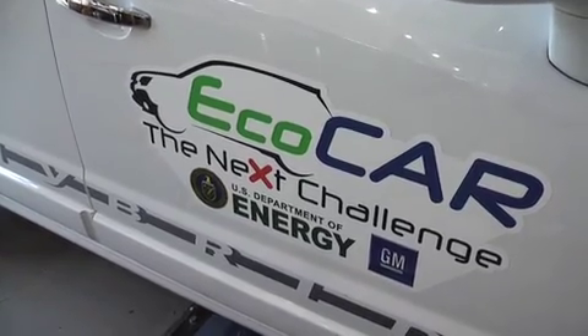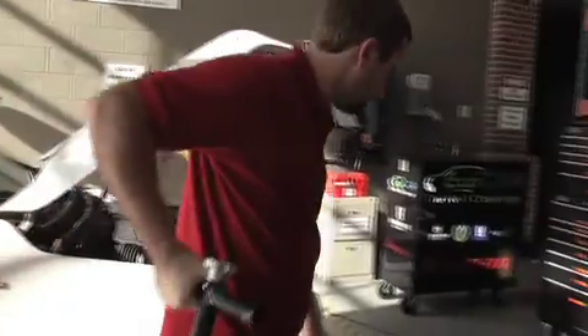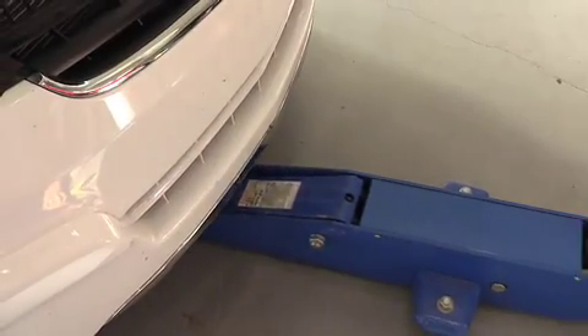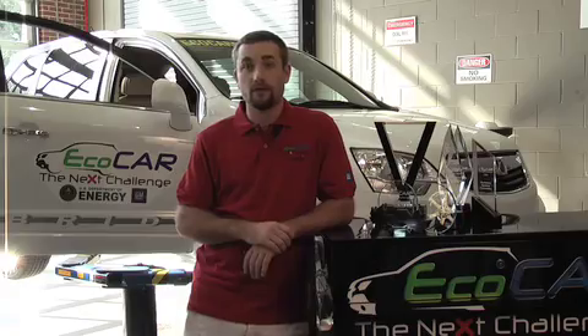For the second year of competition, headline sponsors General Motors and the Department of Energy provided a Saturn Vue for each team. With the help of additional local sponsors, the team can start acquiring the necessary tools and parts to implement its design by June's year-ending two-part competition in Arizona and California.